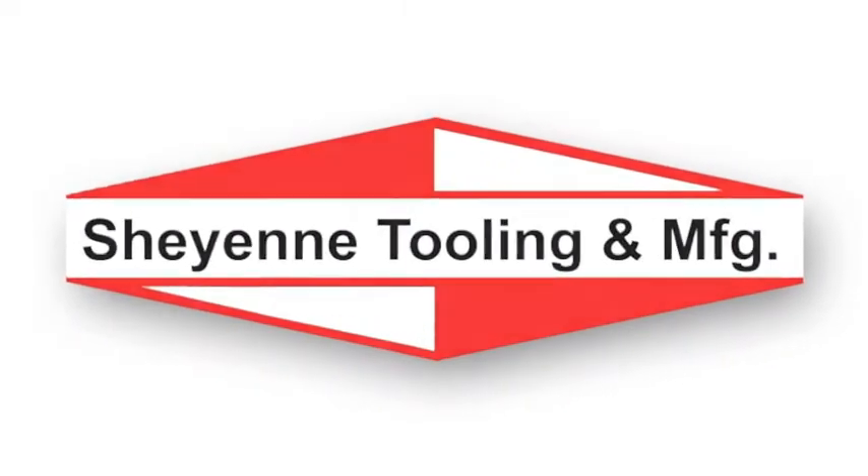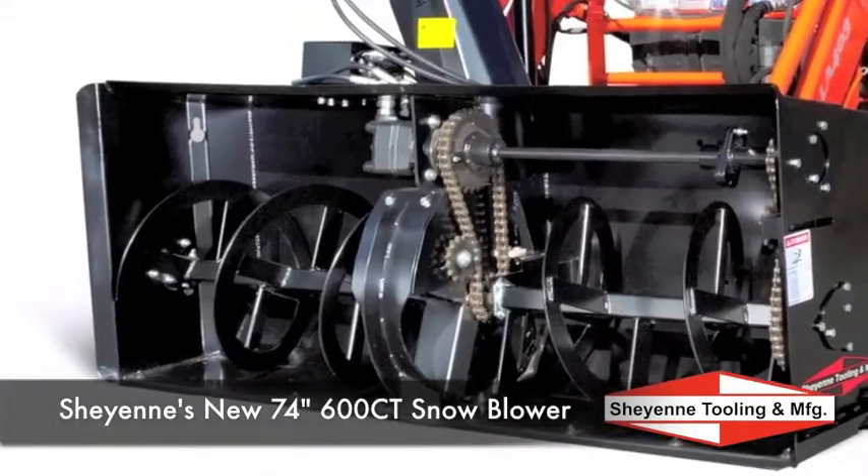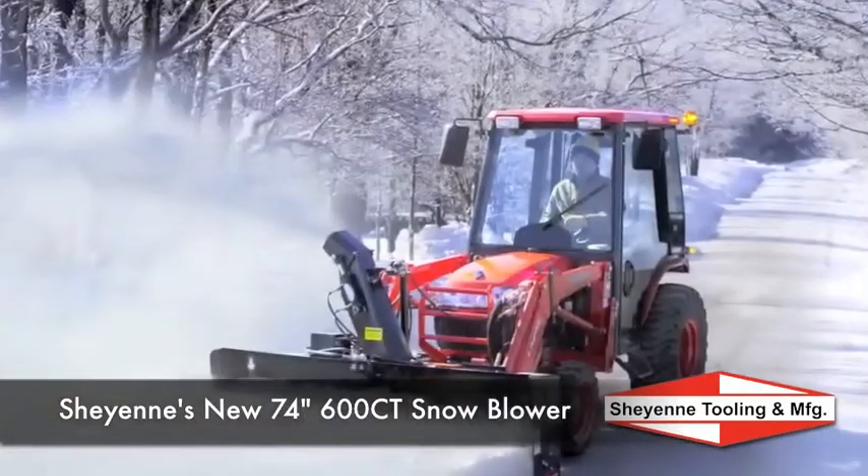Introducing Cheyenne's new 74-inch compact tractor snowblower, providing even more height at 27 inches high. With the industry's first concentric access design and other standard features, the 600 CT puts the snow where you want it.